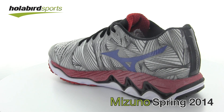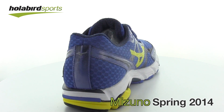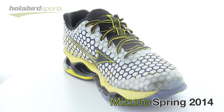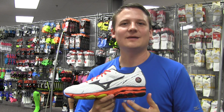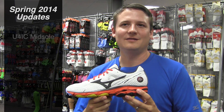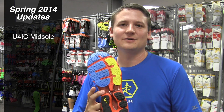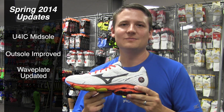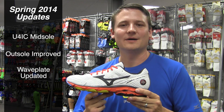Some key highlights from this line are continuing to roll out the new euphoric midsole foam, substantially dropping the weight of all our shoes while still maintaining the same level of cushion durability that you've come to expect from Mizuno, and doing major improvements to the outsole and wave plate to continue to provide the smoothest running shoes on the market.